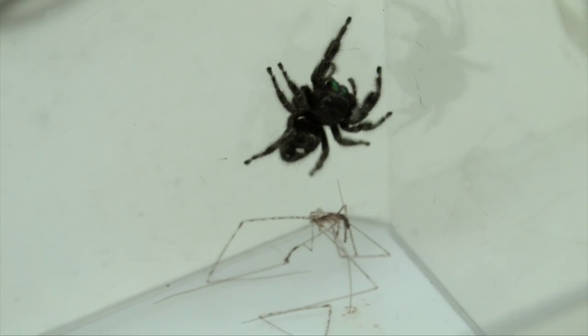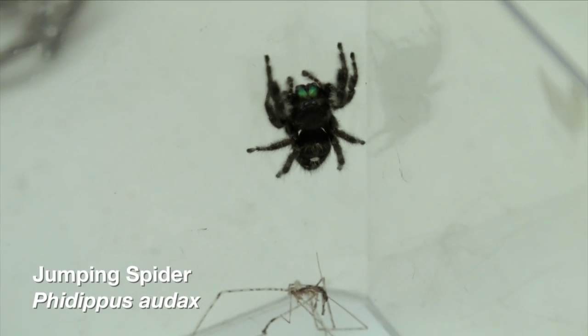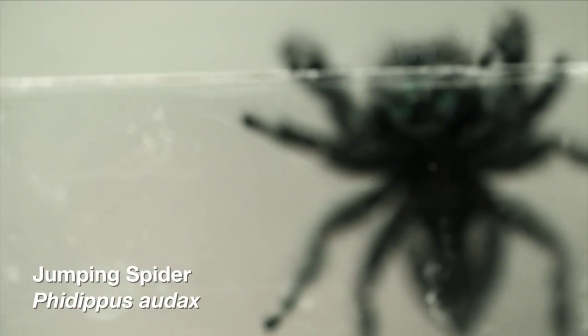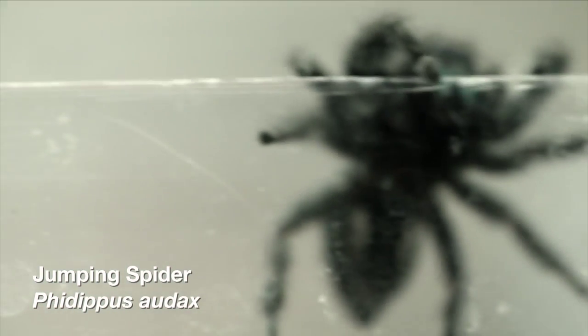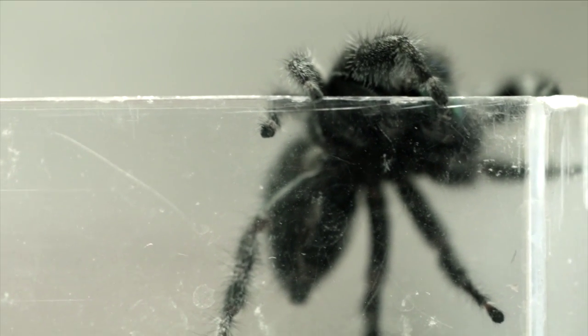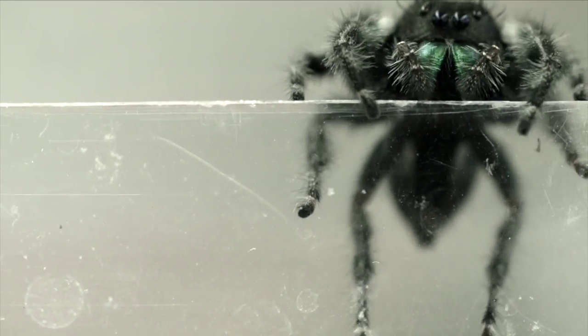Another frequent spider that Oklahomans find around their homes is the jumping spider. There are many, many species, all different colors and sizes, but probably the most common one is the regal jumping spider. It's black and fuzzy with white or red markings found on the back, on the abdomen.